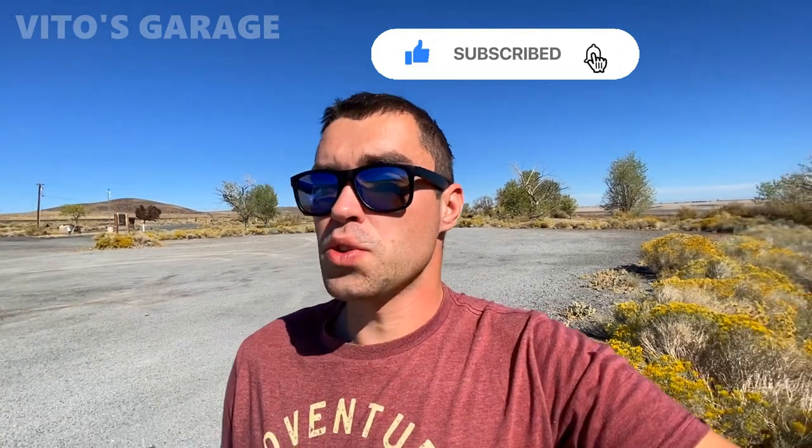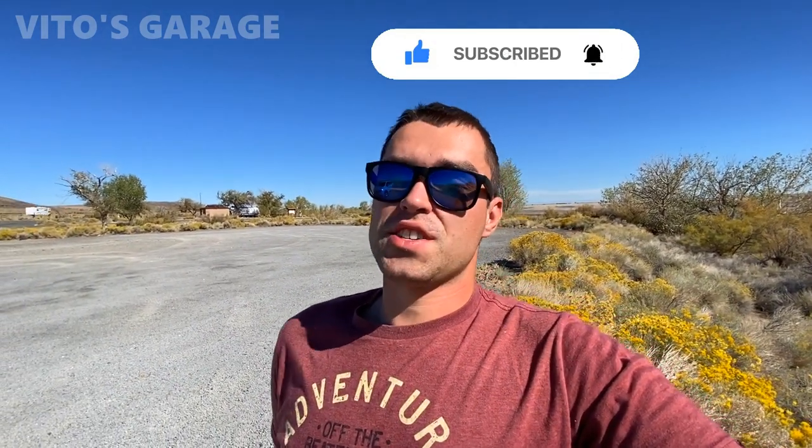Hey guys, welcome back to Vito's Garage. Today is going to be an amazing day because we're traveling in our amazing 1989 Mercedes 300E, a W124 chassis. We're going to be traveling from the state of Nevada all the way past Seattle, Washington state — about 800 miles of driving. I saved this amazing machine from the junkyard. Nobody wanted it, so I had to go ahead and save it. We have to drive it through California, Oregon, and all the way to Washington state. I am super excited for this journey — let's go ahead and start!